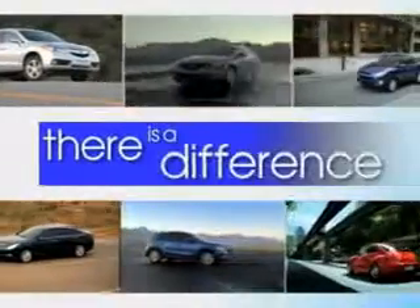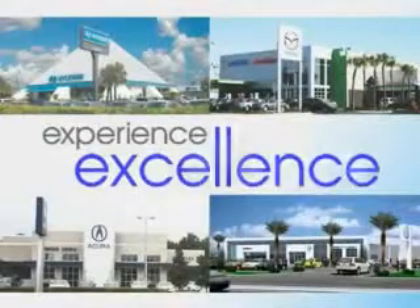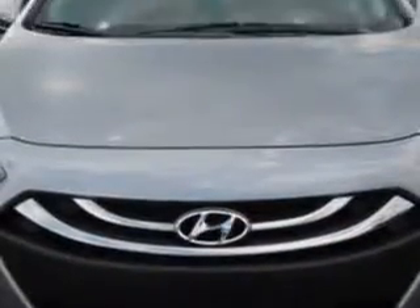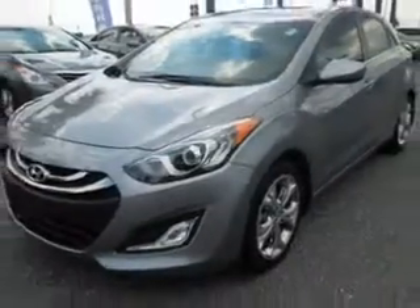When it comes to car buying, there is a difference. Experience excellence at any Jenkins dealership. Imagine driving this titanium gray metallic 2013 Hyundai Elantra GT wagon, equipped with a four-cylinder engine and an automatic transmission. Enjoy an exceptional 37 miles to the gallon on this great car.